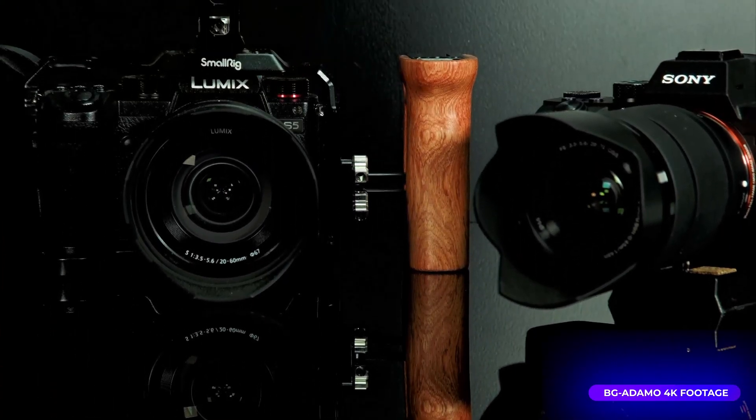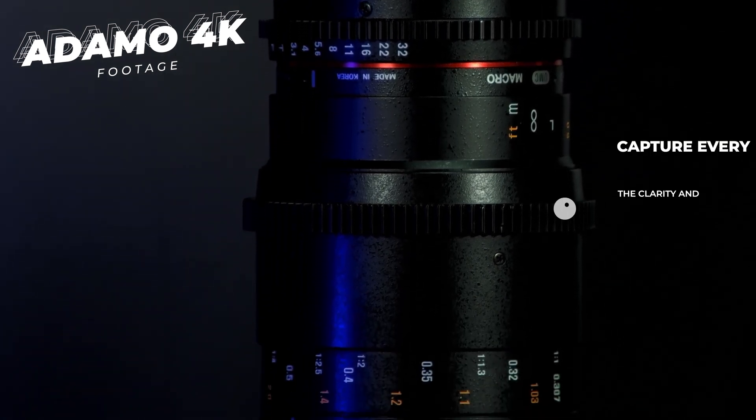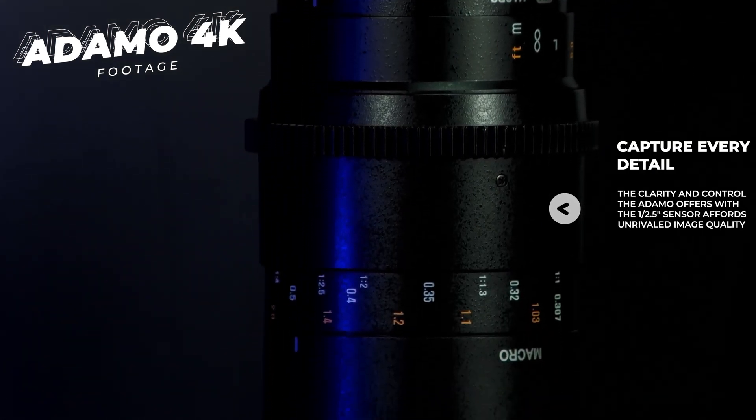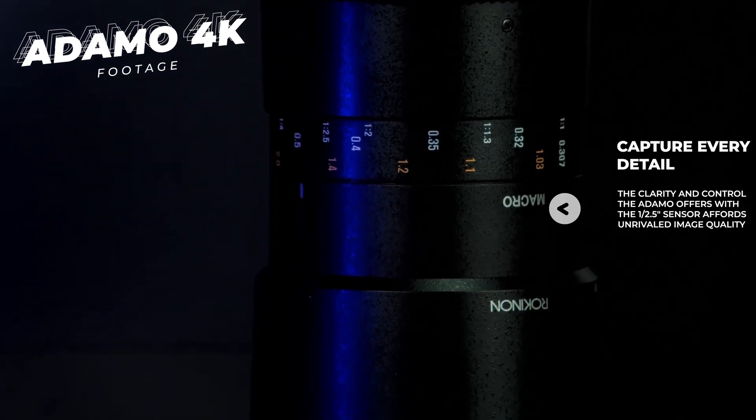The possibilities with the Adamo are limitless. Just keep in mind that this camera is going to be certified at 1080p 60fps with NDI HX. That's not to say you can't try to do 4K over NDI — you definitely could try it — just be aware that your bandwidth is really going to need to be supporting that.